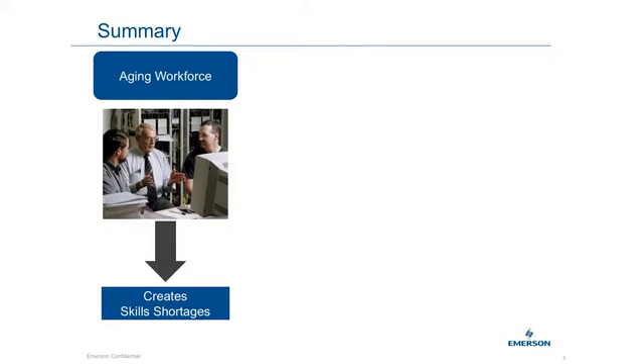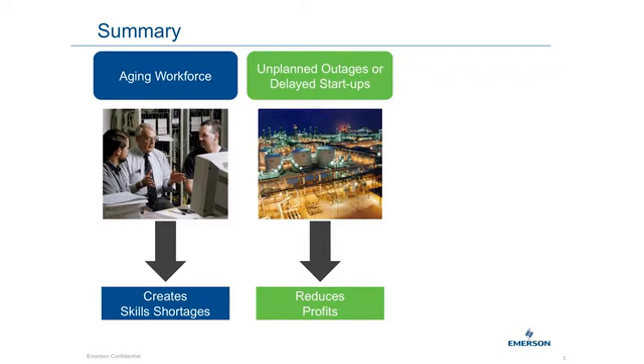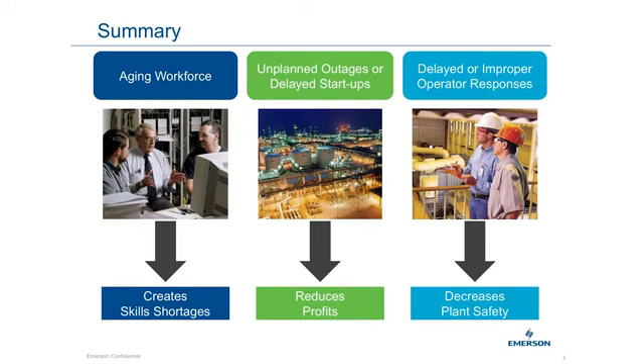In summary, the Delta V Essential Operator Training Solution helps your staff accomplish their goals and solves your training challenges by providing a way to transfer skills and knowledge to new personnel, by offering training that can help maintain or increase profitability by reducing unplanned outages or delayed startups, and by implementing training designed to improve operator response to situations that might result in a potential safety incident.